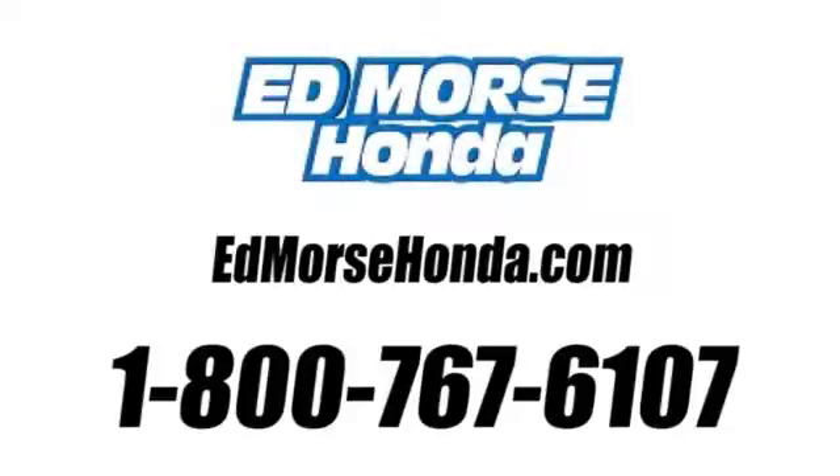Take your test drive today. Call us today at 1-800-767-6107. For value and for service, it's Ed Morris.